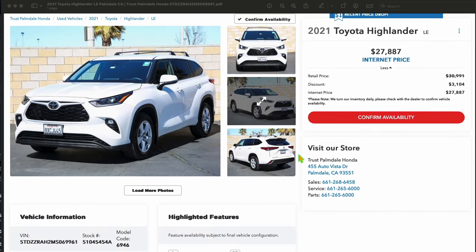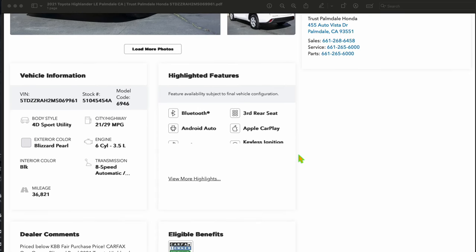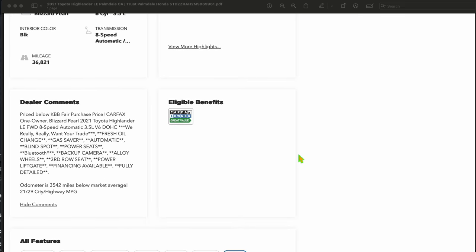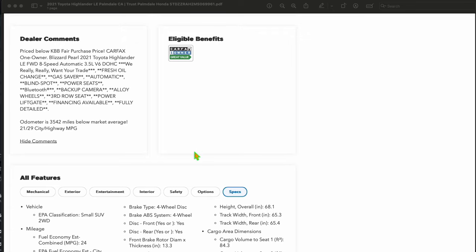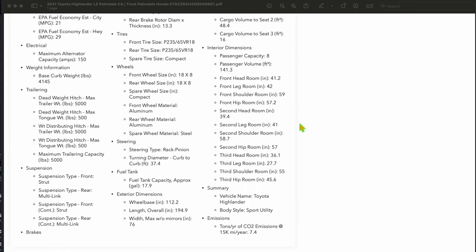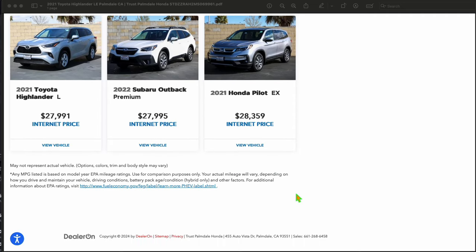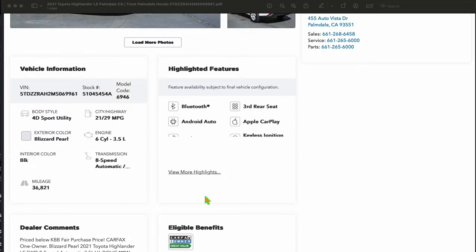You should trust them — because nowhere on their website, and this is an exported PDF, does it show that they would be adding anything. I even opened the comments to see if something would say 'we add $4,700,' getting down to where it would be. Generally, this is where a dealer would disclose add-ons — but not at Trust Palmdale Honda.